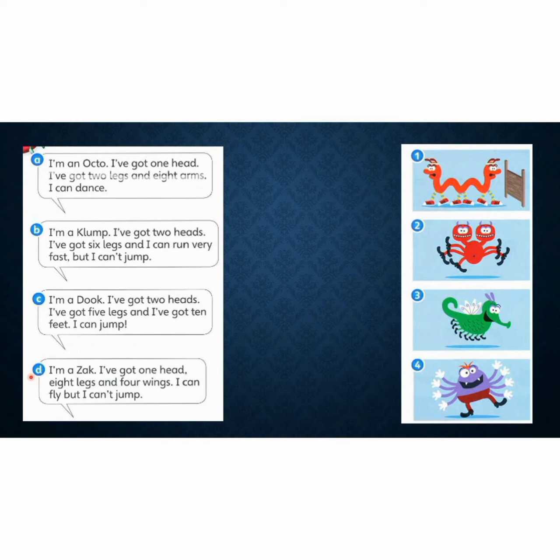Last one. Picture D. I'm a duck. I've got one head, eight legs, and four wings. I can fly. But I can jump. So which one do you think? Match the descriptions. Match the tops.